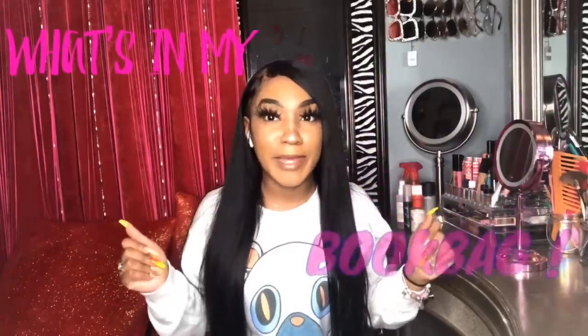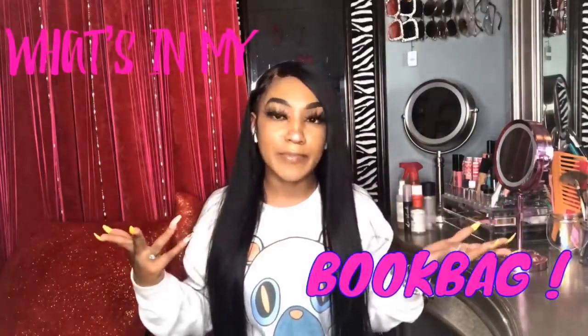Hey, welcome back to my channel! Today's video is gonna be a 'what's in my bag' because I wear a tote bag. If you guys didn't know, I'm a sophomore in high school, not college. So stop saying that because I'm not a sophomore in college. I know I look older than my age, okay, we get it, but I'm literally a high schooler, not a college student.